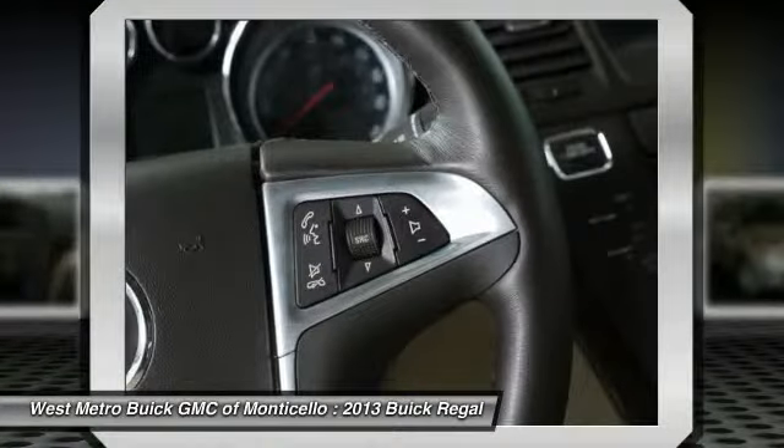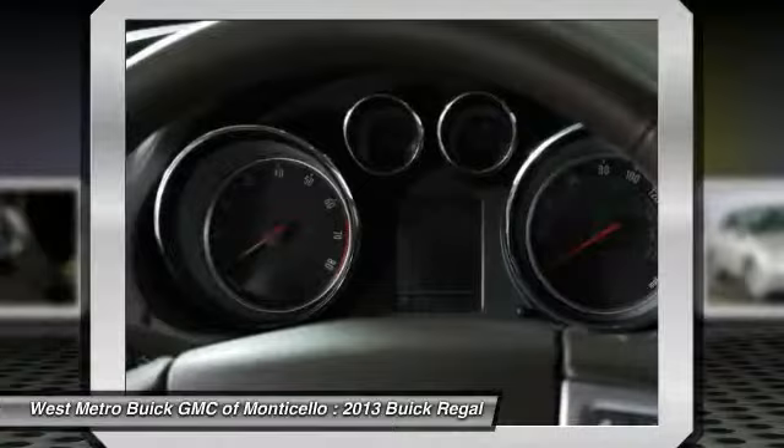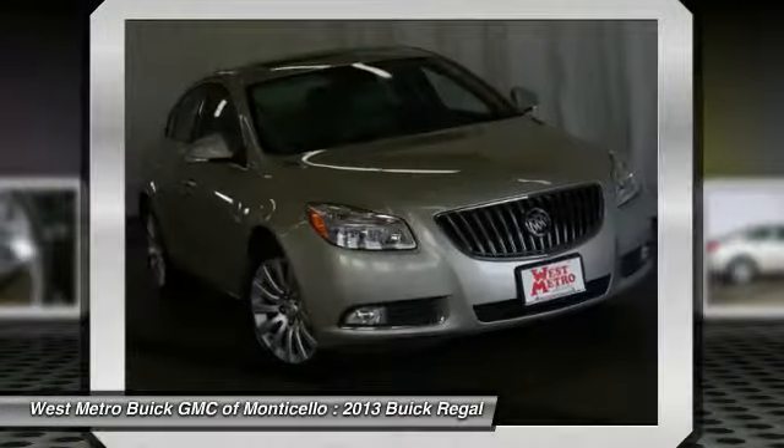Additional features include multi-zone climate control, center armrest, rear defrost, and automatic climate control.